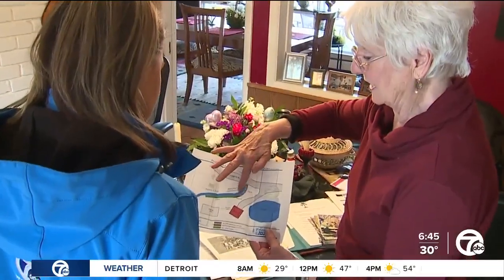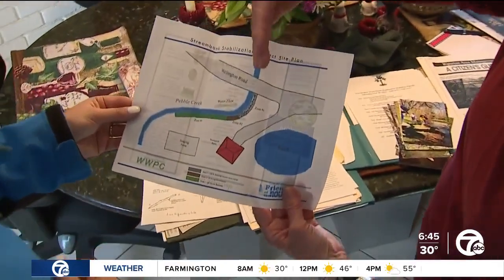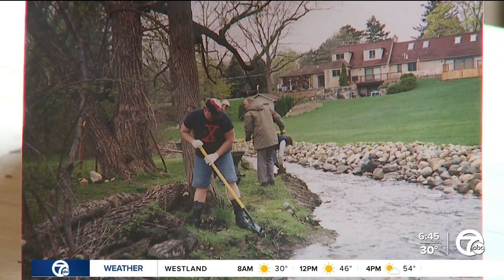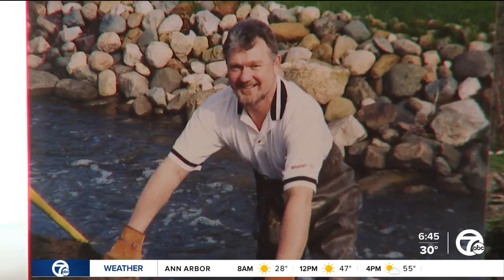In 2002, she helped spearhead a streambank stabilization project. 'We put big logs in this area.' 'And this was just you and your neighbors?' 'It was us and our neighbors and Friends of the Rouge.' The work they did cut back on local flooding and improved habitats for fish like trout, which once again swim here, she says.